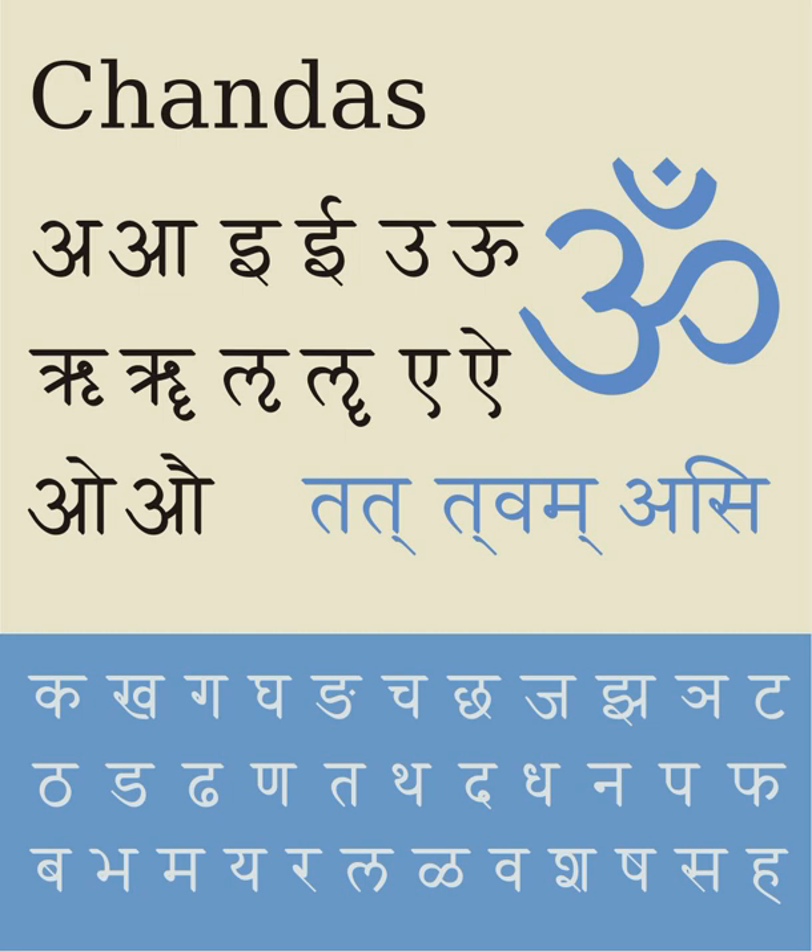Aspirated sonorants may be represented as conjuncts, ligatures with ha: m-ha, n-ha, na, v-ha, l-ha, la, and ra.